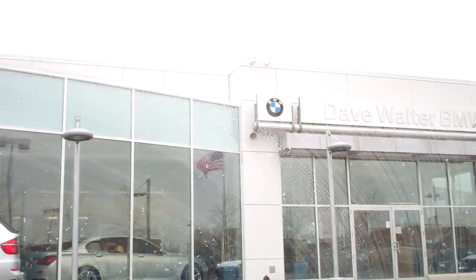Holy crap, I just drove past the certified pre-owned lot and it is absolutely overflowing. They have the whole lot full and you can't even drive through it. I pulled in and had to back out onto the main road. I have never seen so many cars there.